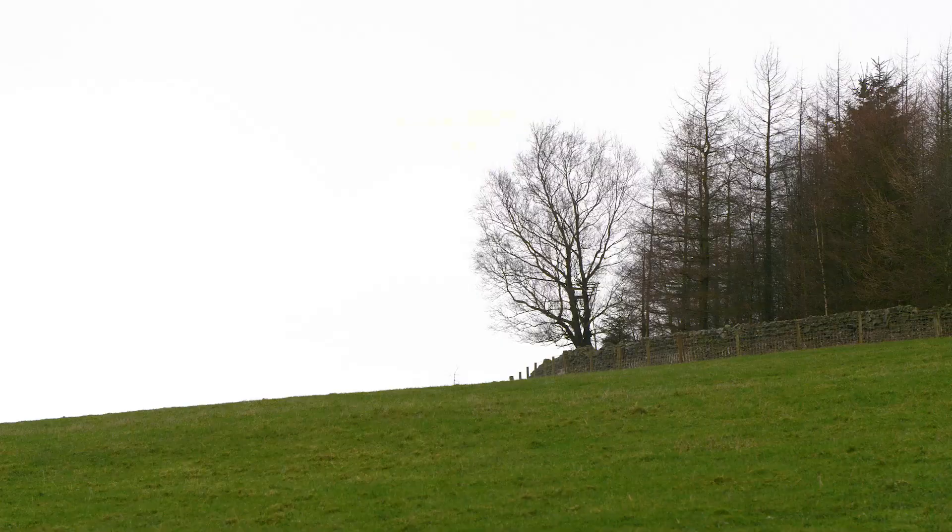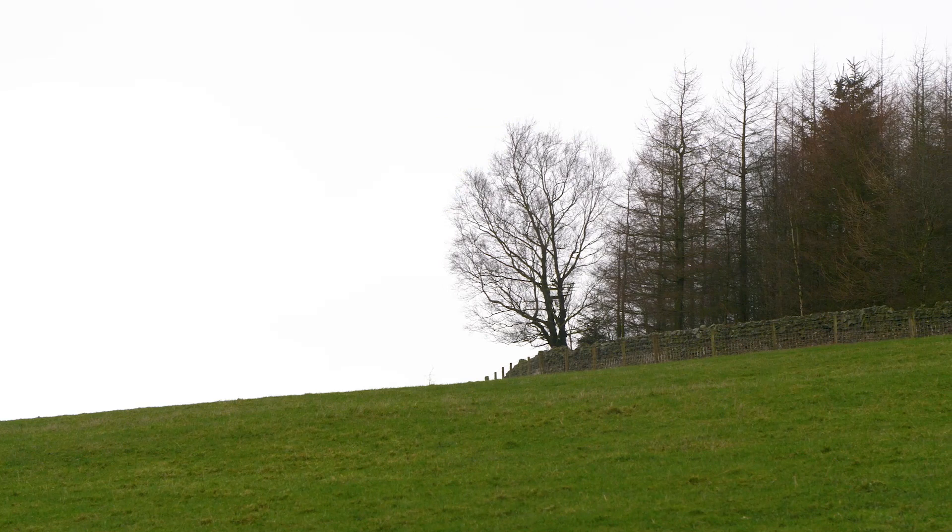We do have a lot of pine on farm as well — some very mature pines that I'm not in any rush to take out. I just like the woods, so I don't want to lose it.